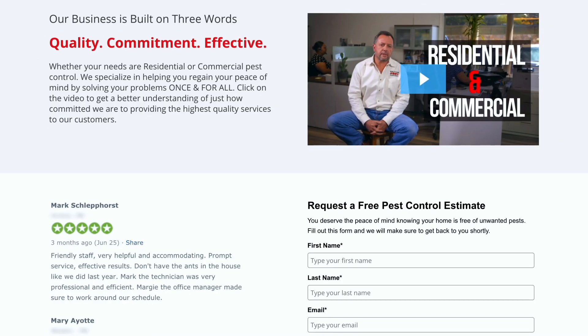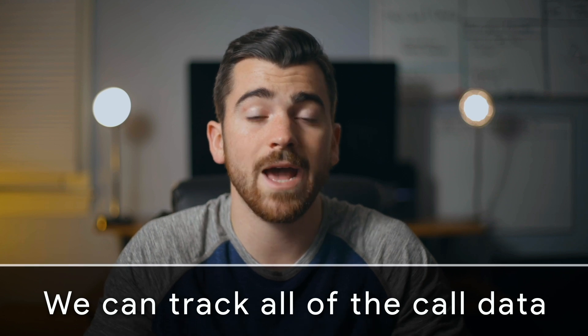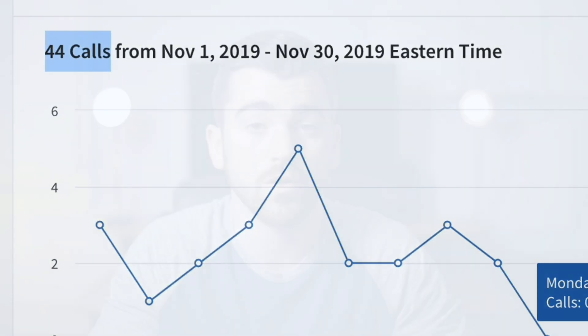Here's the proof. This commercial exists on only one page of this business's website, and on that page we have a tracking phone number, so we know exactly how many calls per month this video is generating on behalf of the business. During the month of November 2019, the video generated 44 phone calls.